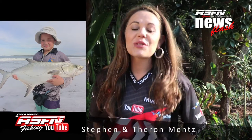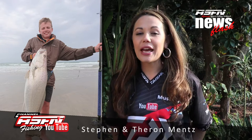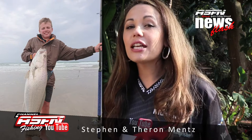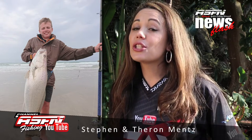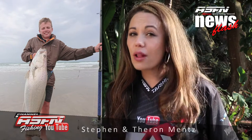Then our up and coming anglers from Muscle Bay, Stephen and Theron Menz, caught two beautiful catches. Stephen caught a garrick on live mullet and then shortly after Theron caught an 11 kilogram cop, also on live mullet. These two brothers took great care in releasing this fish and set a great example for all anglers out there.